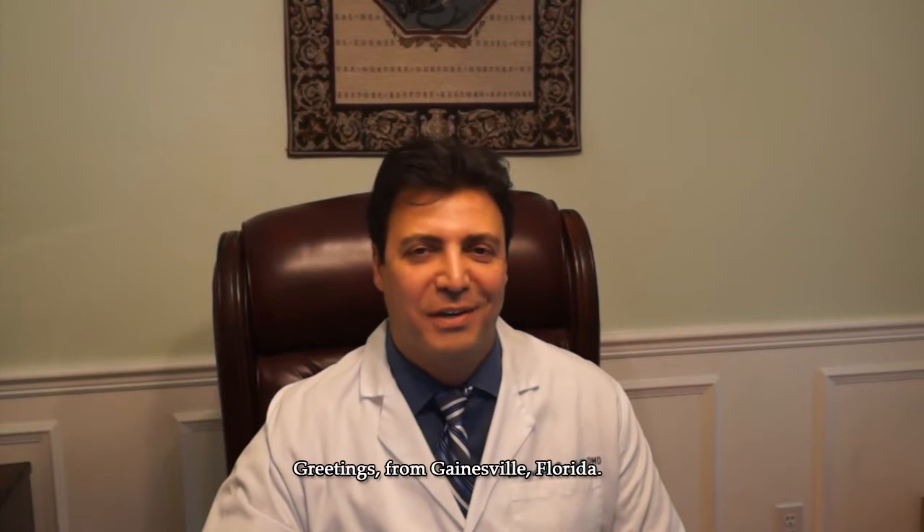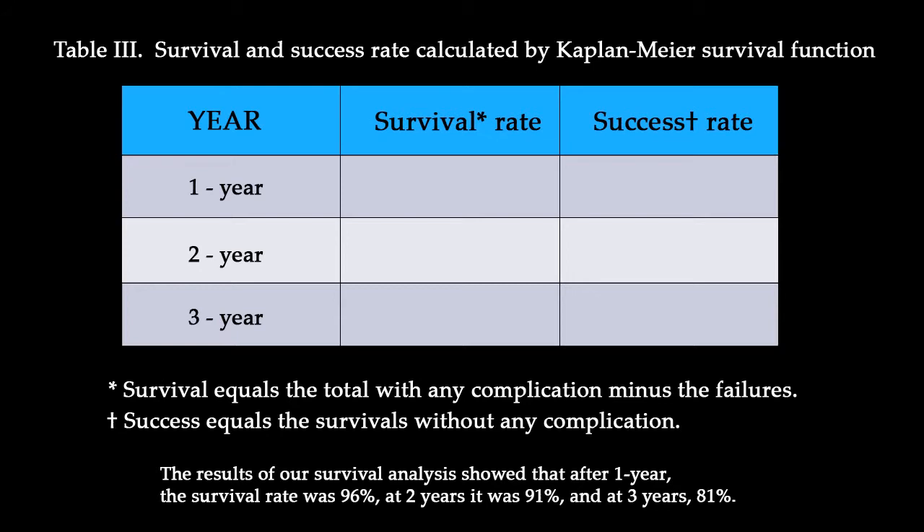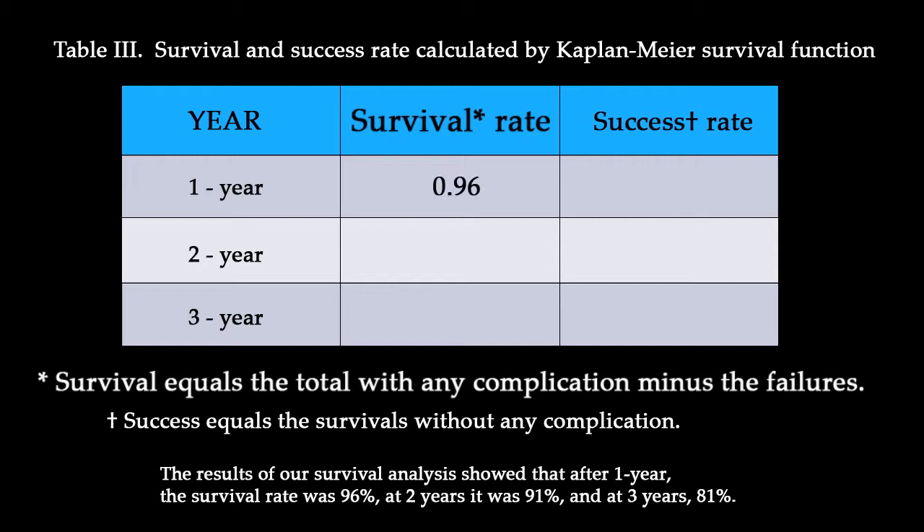Would you summarize the results and conclusion? Greetings from Gainesville, Florida. My name is Richard Donatelli, with the University of Florida, College of Dentistry, Department of Orthodontics. The results of our survival analysis showed that after one year, the survival rate for mini implants was 96%. After two years, it was 91%, and after three years, 81%.